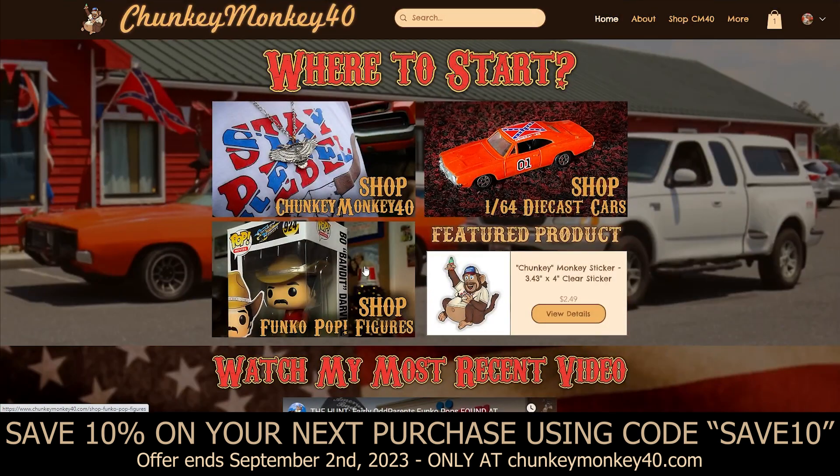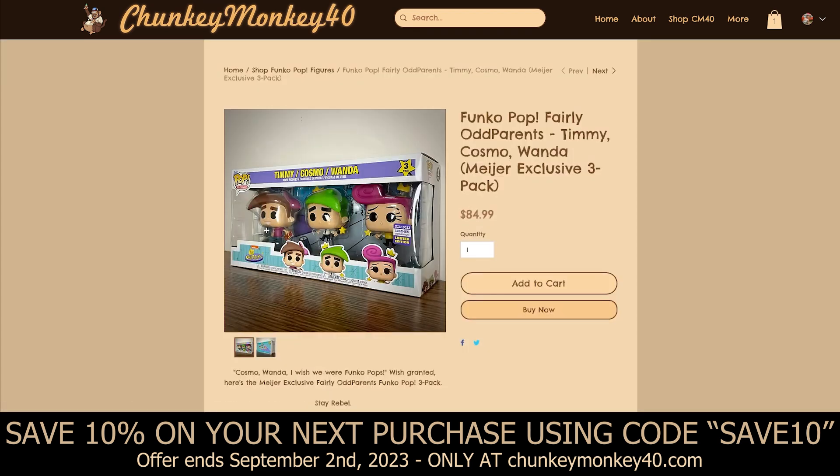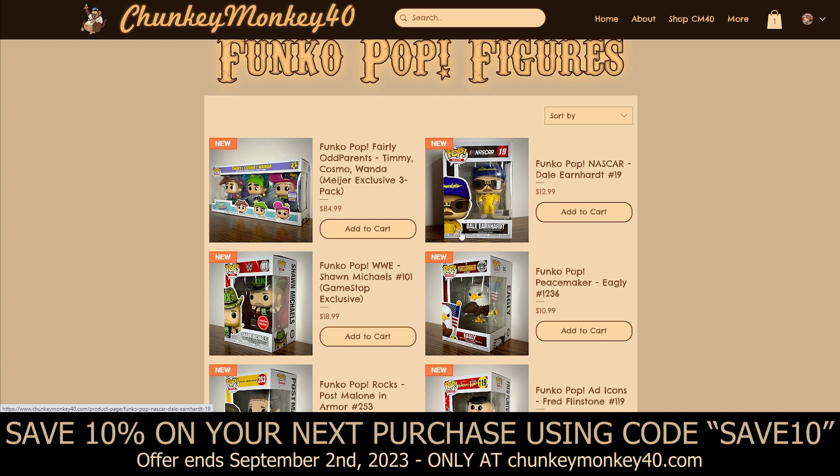Now back to the homepage — our last category is the Funko Pops. When it opens up you'll be greeted with the Fairly Odd Parents 3-pack. I know from the hunt video I wasn't going to sell these originally, but I figured I'd give other people a chance to get some, since Meijer is a Midwest exclusive and they are pretty hard to get. You can also save 10% using code SAVE10 — for example on this item you'd save $8.50. We've also got Dale Earnhardt as a Funko Pop — everybody loves Dale Earnhardt Sr., one of the saddest deaths in NASCAR history.